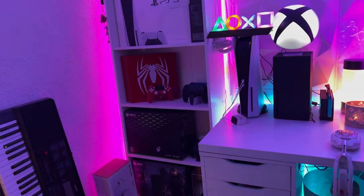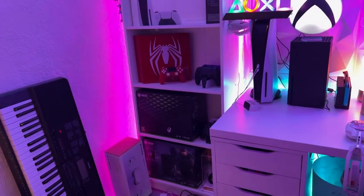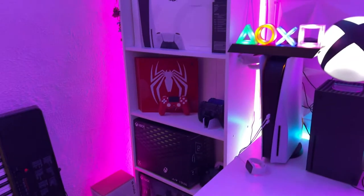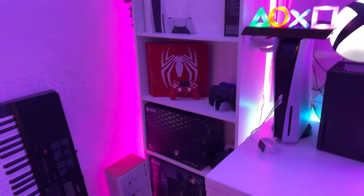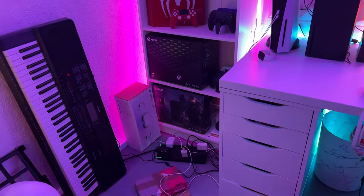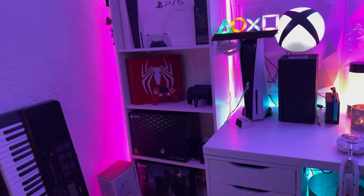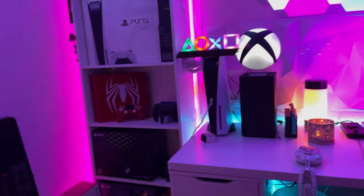In the corner here, I have a Casio CTX-700 piano for whenever I practice piano. Ignore the messy area here — I tried to hide the cables to the setup as best as I could, but the way this room is set up, there's literally only two outlets and they're located on opposite sides of the room. So I had to improvise. That's pretty much this side of the room.